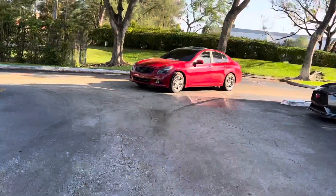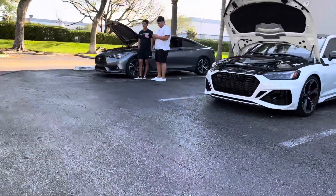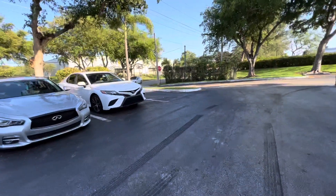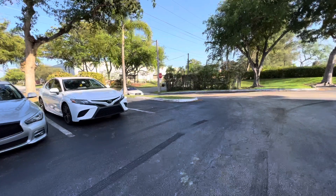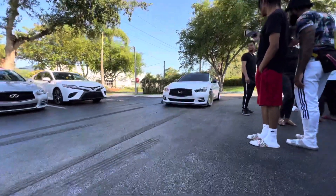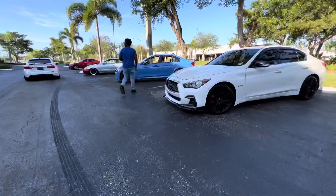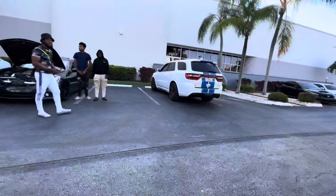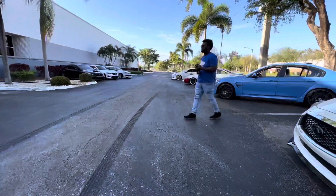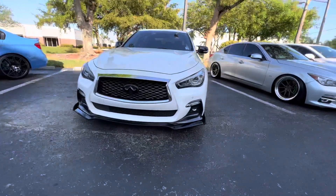At the home with the red G right there. QKR is back in town! Clean ass cube.